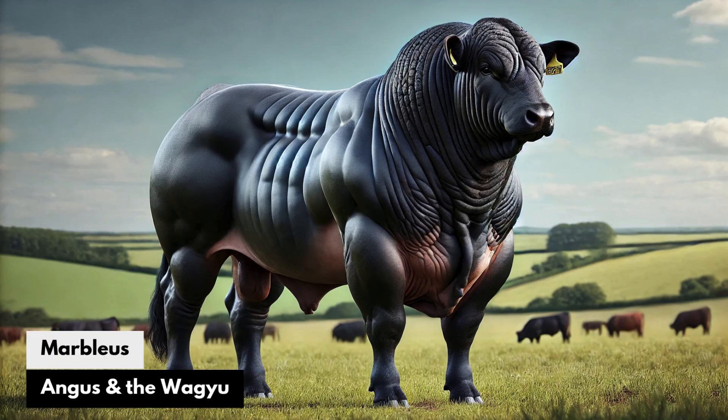Marbleus: Angus and the Wagyu. Marbleus would be a new breed combining the feed efficiency and resilience of Angus with the high-end marbling of Wagyu. It would provide a sustainable way to produce luxury beef without the intensive feeding programs typical of pure Wagyu, making it more accessible.